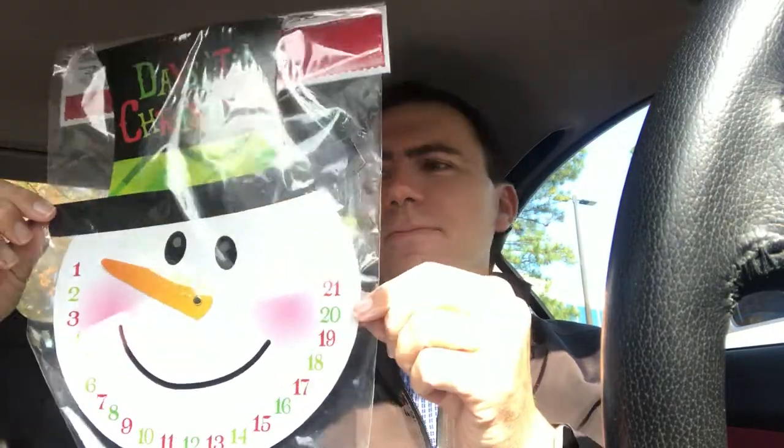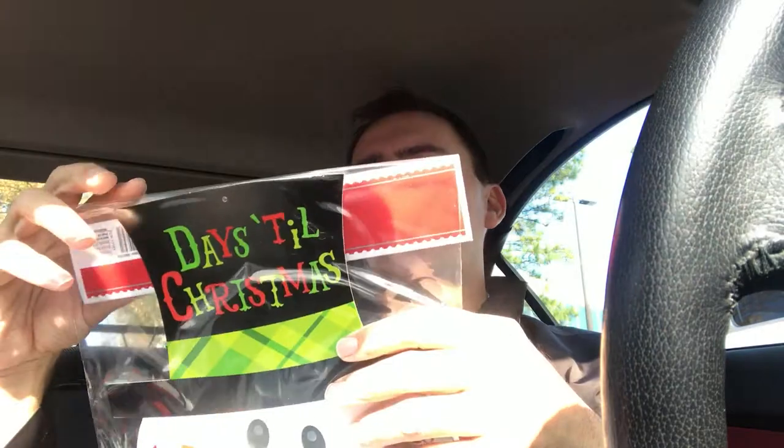I don't have enough for my co-workers this time, but it's not really anything that special anyway. But I liked it. It is this cute little snowman — the face says 'days till Christmas' on it. It's a calendar countdown.